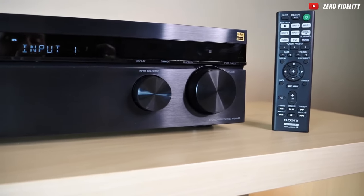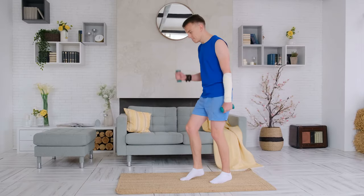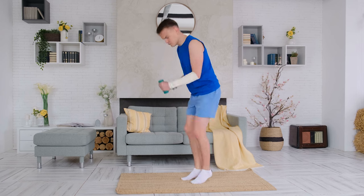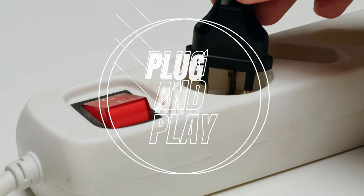With 100 watts per channel, it's as if a legion of miniature rock stars has taken residence in your living room — and who wouldn't want that kind of musical mayhem? While it won't launch you into outer space, it's got all the essentials. Plug in and play. Simplicity at its finest.